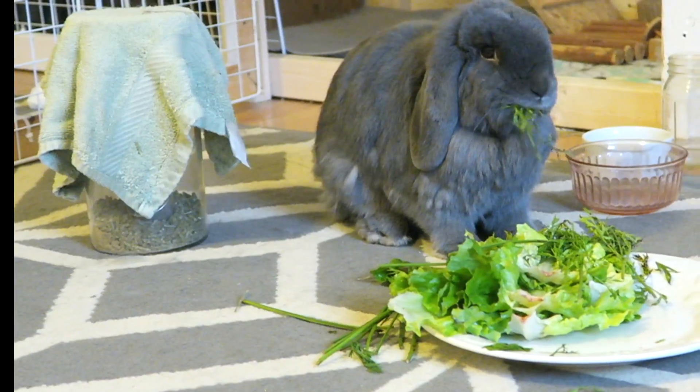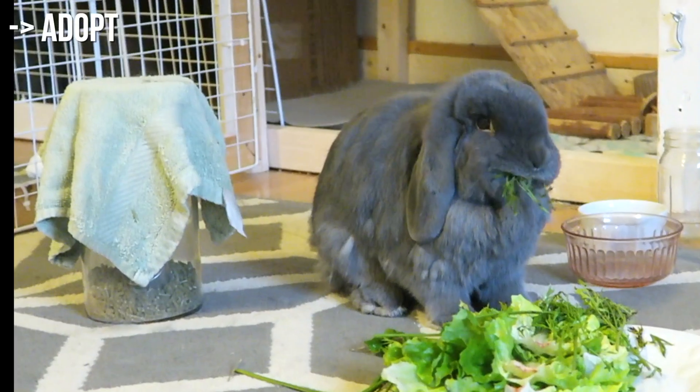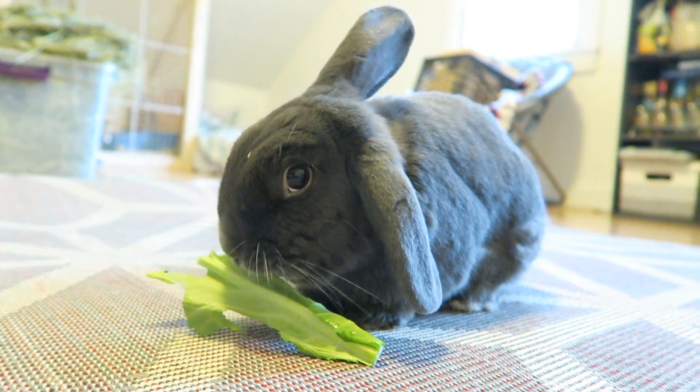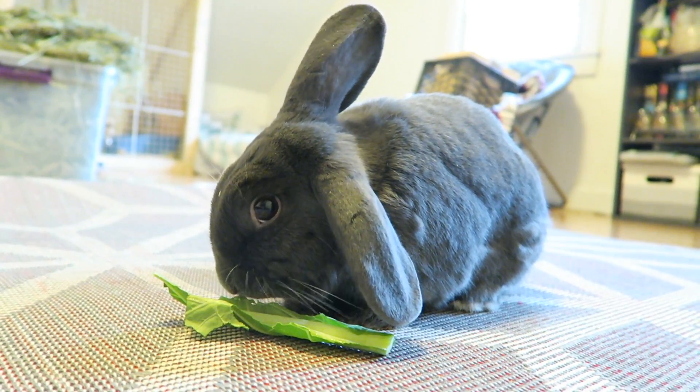Number 6: Adopt. This isn't always the case, but most shelters get their rabbits fixed before they put them up for adoption, and that can save a lot of money and the hassle of going through that.